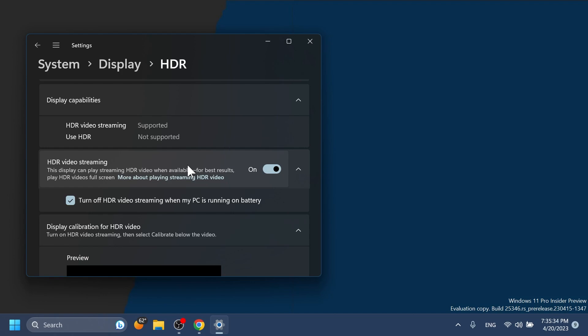Regarding graphics, it's now easier to configure the state of HDR when running on battery. Simply go to Settings > System > Display > HDR and choose whether you want HDR or HDR video streaming to remain turned on when your PC is running on battery. So this is basically all there is to it in the latest Canary build of Windows 11.